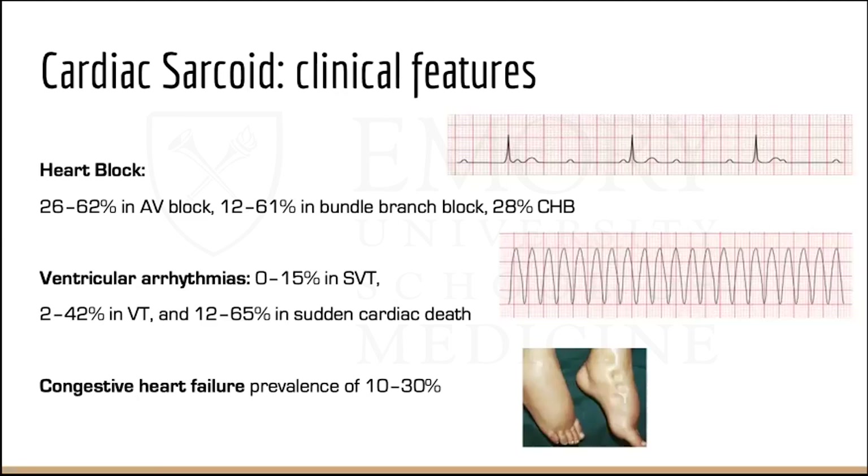There are three main clinical sequelae of cardiac sarcoidosis, ranging from asymptomatic conduction abnormality to fatal ventricular arrhythmia, depending on the location and extent of granulomatous formation. About a quarter to two-thirds of patients will have some form of AV block; 12–60% may have bundle branch blocks, and almost a third could have complete heart block. Less than 15% will have supraventricular tachycardia, whereas up to 42% can have ventricular tachycardia, and 12–65% could present with sudden cardiac death. About 10–30% of people with cardiac sarcoid can have heart failure, attributed to widespread myocardial infiltration, ventricular aneurysm, rhythm disturbances, cor pulmonale from pulmonary hypertension, or valvular regurgitation.